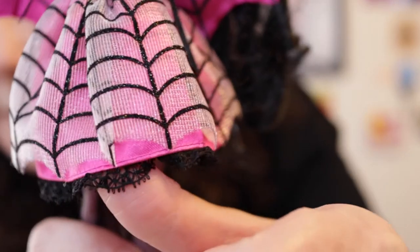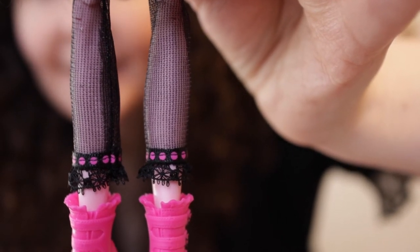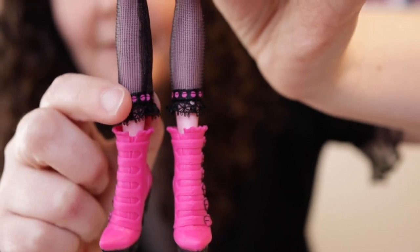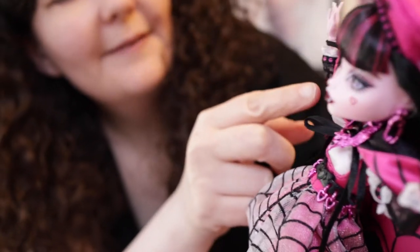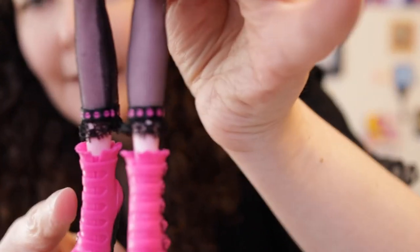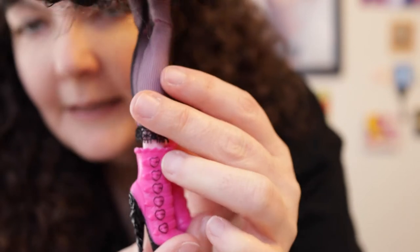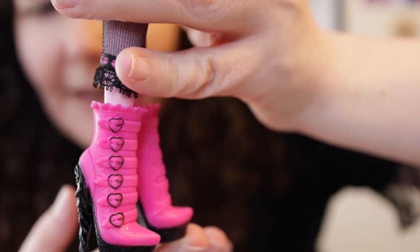She has pale pink skin. Her outer skirt appears to be tulle with clear black spiderweb detailing, and underneath is a hot pink skirt with black lace detailing on the edge. She has black lace leggings that stop just above where her boots start, with a black trim with pink dots at the end — matching the trim on her lace sleeves. Her boots are hot pink with a small black heart-shaped buckle.